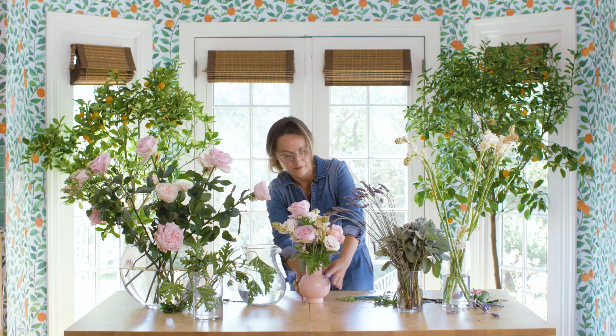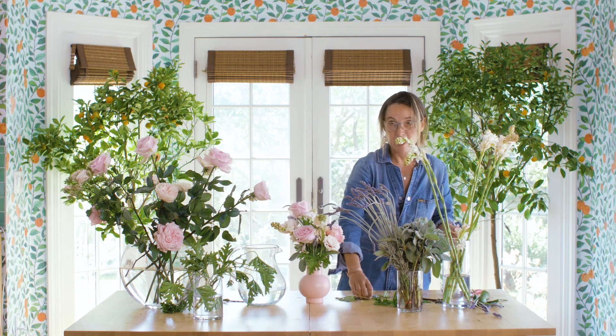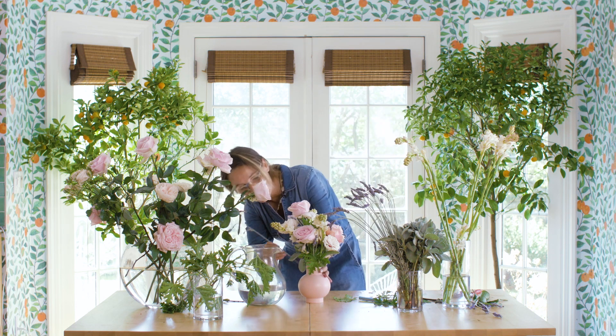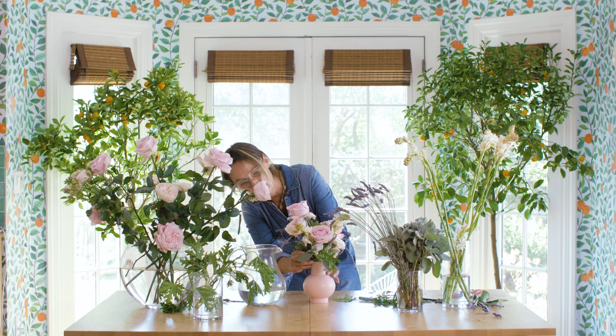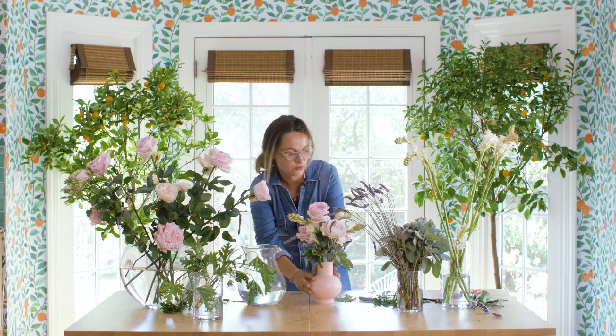You'll know that your arrangement is ready by instinct. If you're happy with it — does it make you feel good? Those are the questions you're going to ask yourself once you're done designing your arrangement.